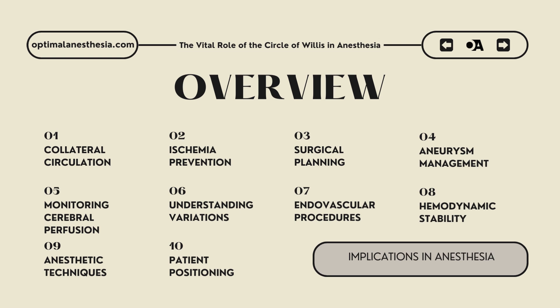Endovascular coiling or surgical clipping requires precise navigation of this complex vascular network, allowing clinicians to plan interventions that effectively isolate and treat aneurysms while preserving collateral circulation. Fifth, monitoring cerebral perfusion: continuous monitoring of cerebral perfusion pressure during anesthesia is vital. The circle of Willis facilitates this by distributing blood flow from multiple arterial sources. Anesthesiologists can use transcranial Doppler ultrasonography to assess its integrity, making real-time adjustments, especially in patients with cerebrovascular disease or during high-risk surgeries.